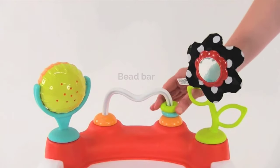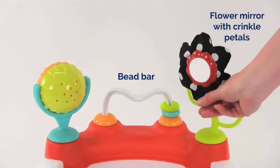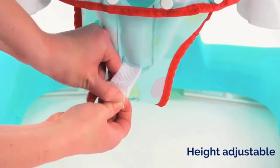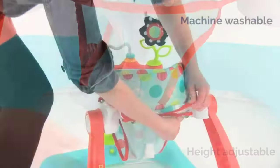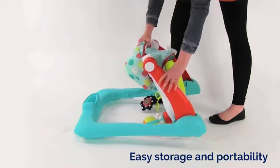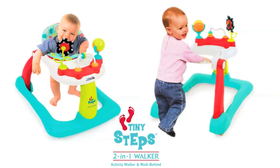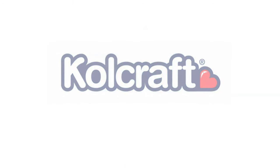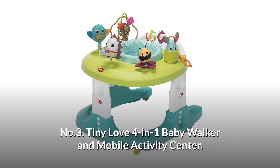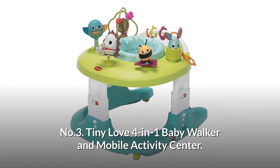The Tiny Steps comes with three developmental toys including a bead bar, a ratcheting mirrored flower toy with crinkle petals, and a spinning bead ball. The seat is easily adjustable to accommodate a growing baby and is machine washable. When not in use, the walker folds flat for easy storage and portability. The Colecraft Tiny Steps 2-in-1 is excellent for keeping your growing child entertained as they learn to walk.